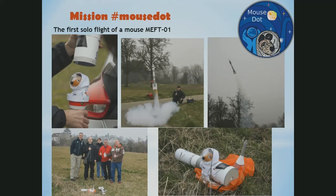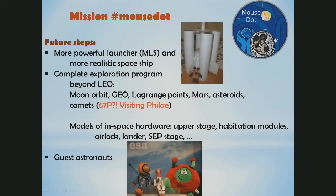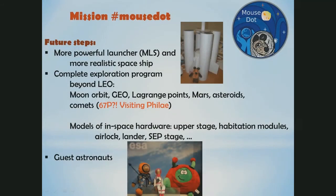We will have more launches of the Mouse into space — there are a lot of things planned. I'm constructing a much larger launcher with a more realistic spaceship that looks a bit like the Orion spacecraft. We are not only thinking about launching the Mouse in the rocket, but also building models for in-space simulations. We can take the Mouse anywhere — Mars, asteroids, or even comet 67P, visiting Philae. We can build any future space hardware as a model, and we can have guest astronauts, for instance like Paxi. It's a nice idea and we will continue with it.